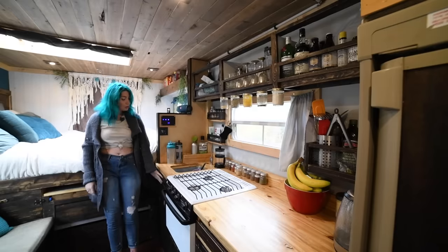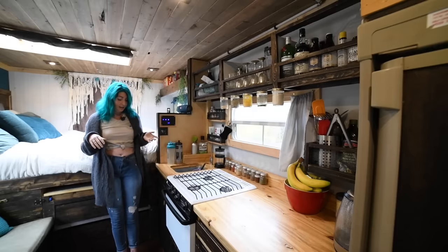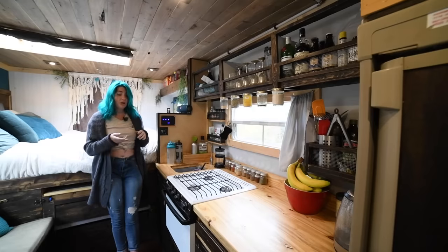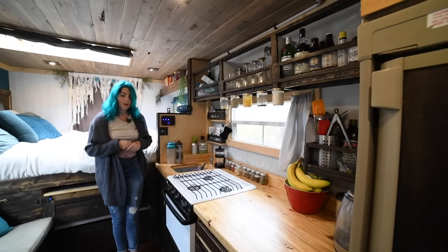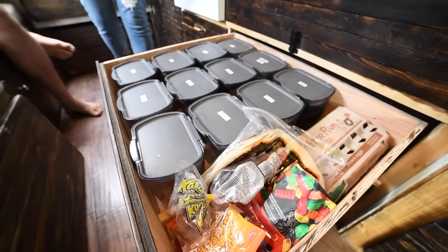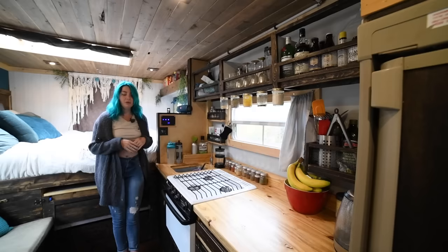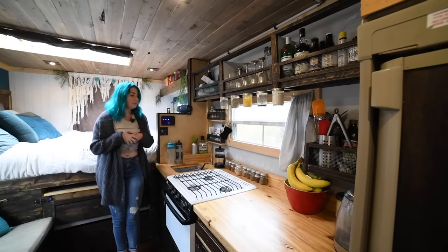Under here is mostly storage — bin, compost, recycling, a little bit of cleaning supplies. Under here is mostly pots and pans, and then we've got our food stuff, plates, and our little bins that we use for going to bulk barn, so we try to keep the amount of waste from bags to a minimum. We make a trip out every few weeks to stock up on things like coconuts and rice.